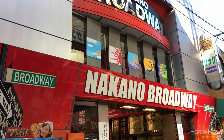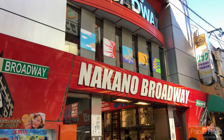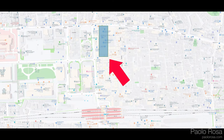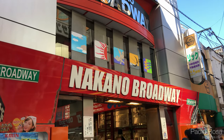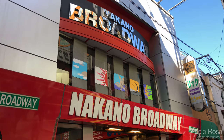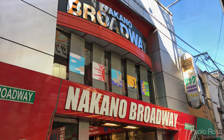So I'm here in front of the Nakano Broadway, which is a big mall with a lot of otaku shops inside. It's about 20 minutes by train from Tokyo station, or just one stop from Shinjuku, so it's very easy to access. Inside there are a couple of model train shops that are very nice, especially for second-hand stuff. So let's go inside and check.